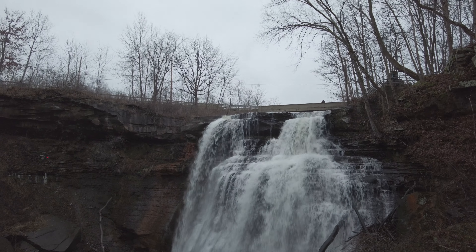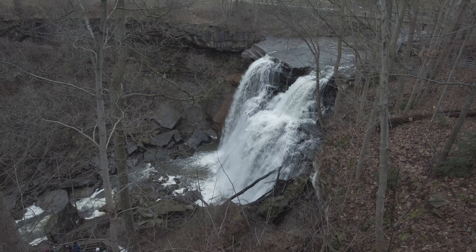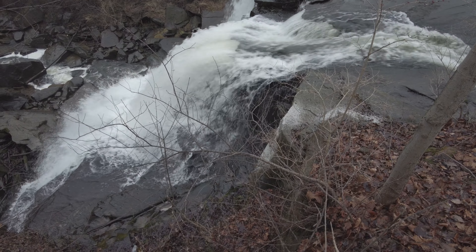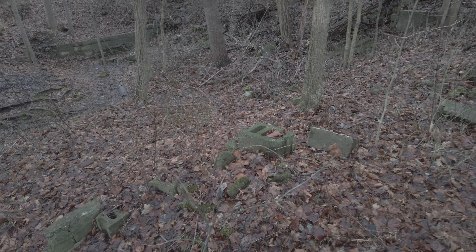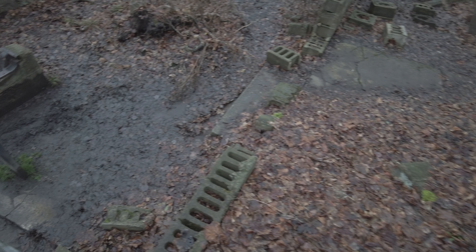I love it. So there used to be a whole village in Brandywine here, guys, and this was the old foundation of a house that was right on the edge of the falls.